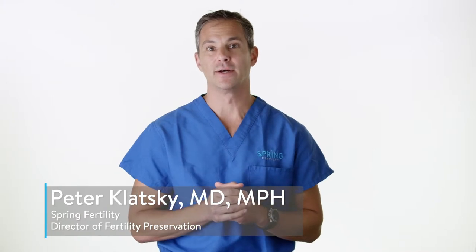Hi, this is Dr. Peter Klatsky from Spring Fertility. I wanted to take a moment to talk to you about ICSI, or intracytoplasmic sperm insemination. That's where we take one sperm and inject it into an egg. This technique was developed in the early 1990s for human reproduction, and today it's used in over 70% of IVF cases in the United States.